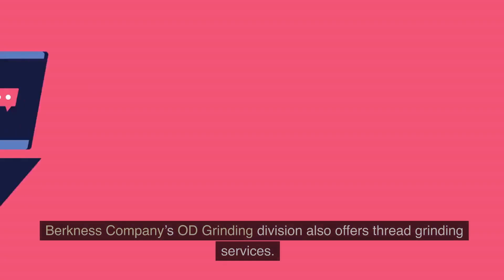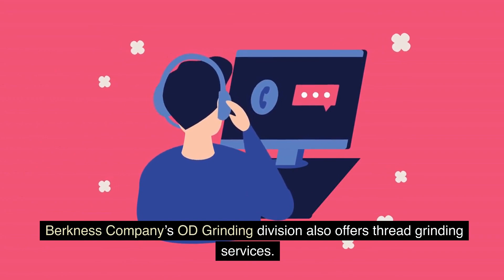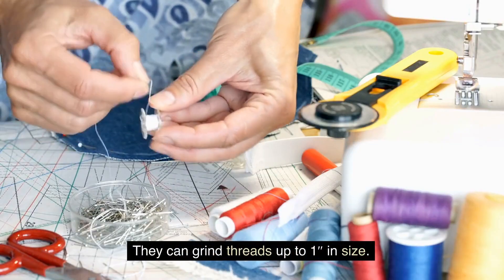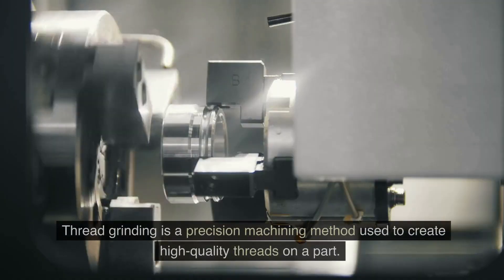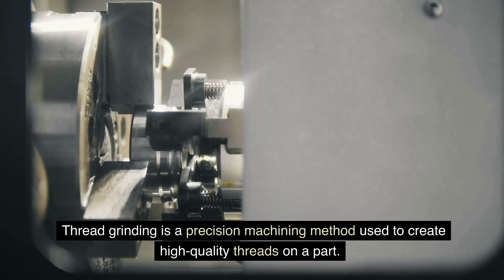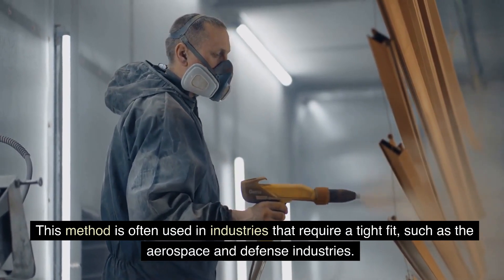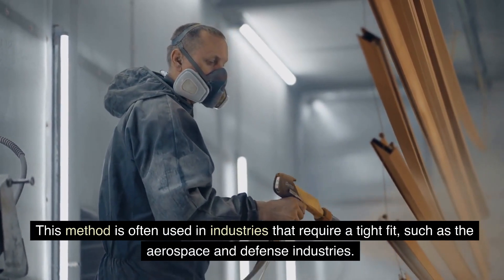Berkness Company's OD Grinding Division also offers thread grinding services. They can grind threads up to 1 inch in size. Thread Grinding is a precision machining method used to create high-quality threads on a part, and is often used in industries that require a tight fit, such as the aerospace and defense industries.